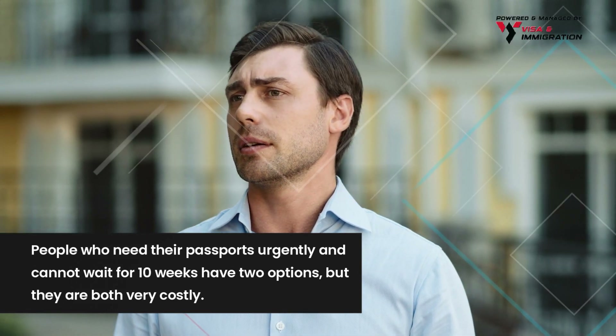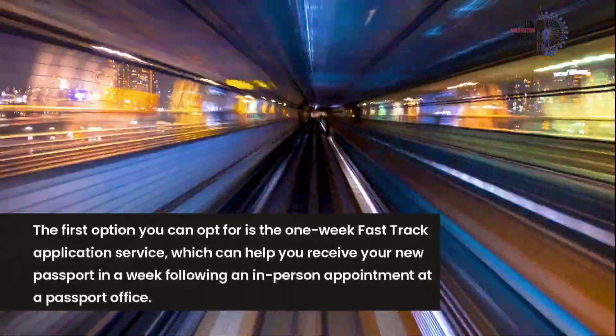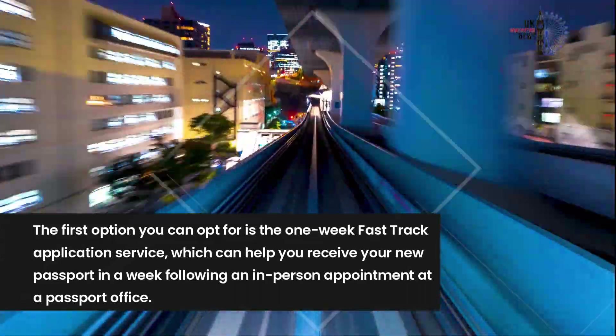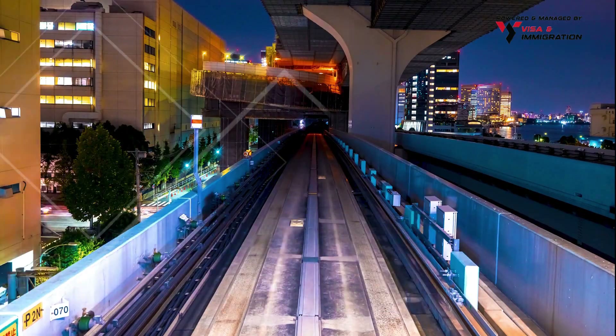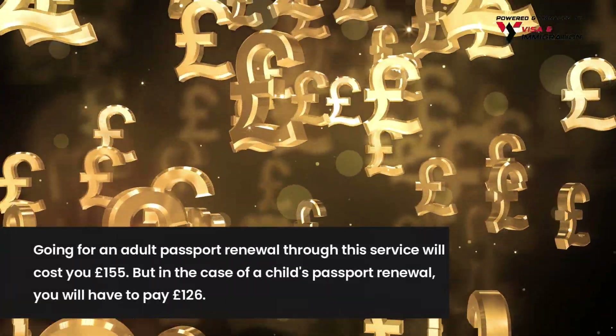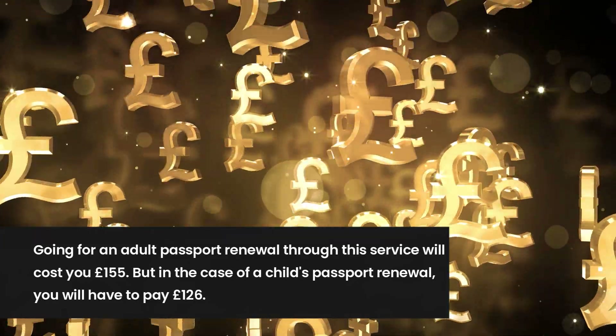People who need their passports urgently and cannot wait 10 weeks have two options, but both are very costly. The first option is the one-week fast track application service, which can help you receive your new passport in a week following an in-person appointment at a passport office.